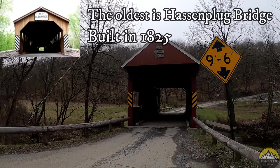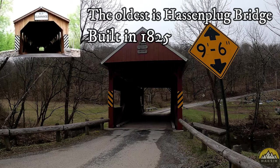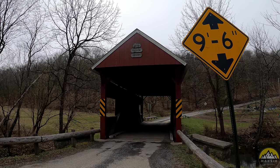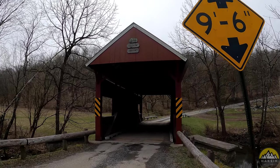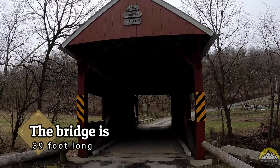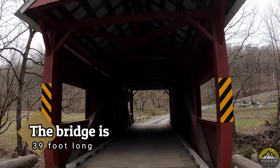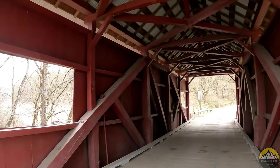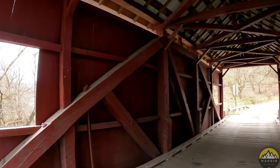We're along Erskine Road here, just about a mile or two away from the West Virginia border. This is a relatively small covered bridge, but we'll do the walkthrough just like we did at Banks covered bridge.